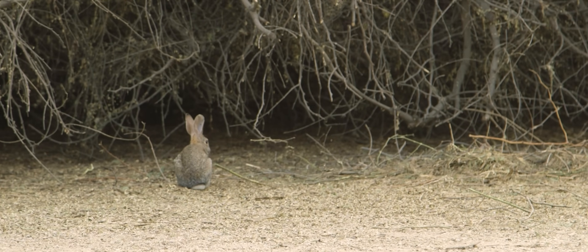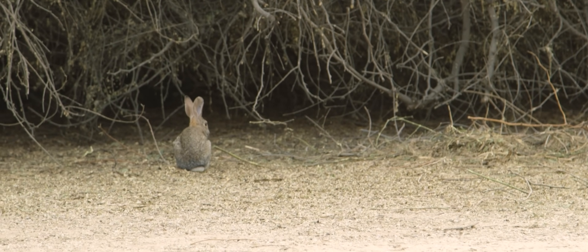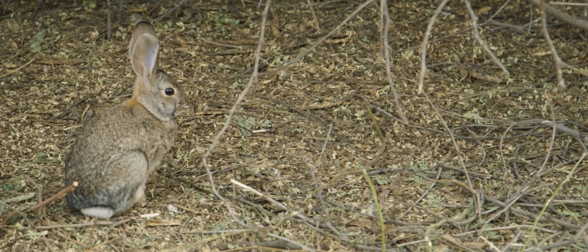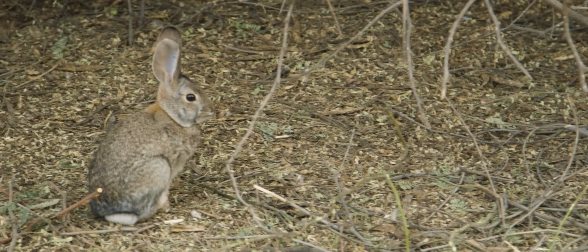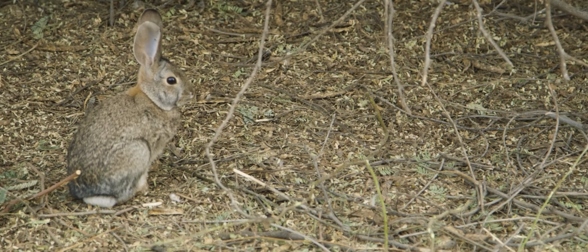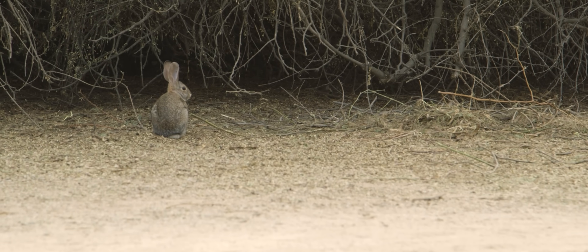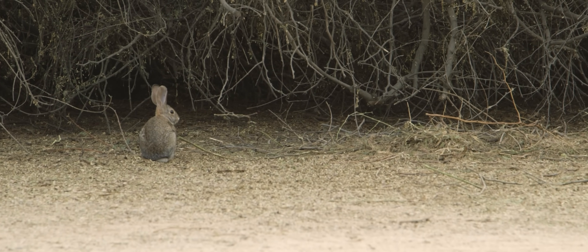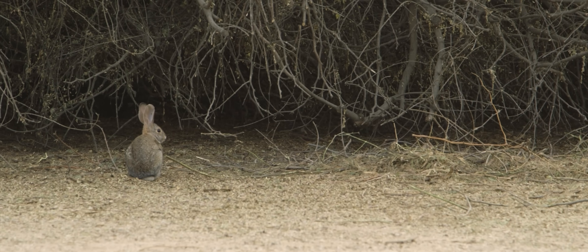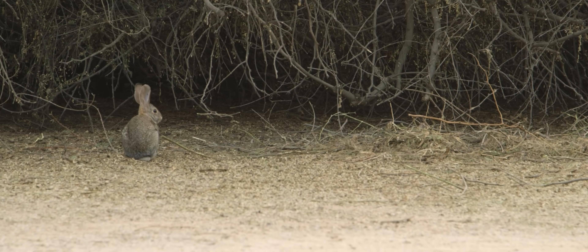Quite similar in appearance to the European rabbit, the desert cottontail is seen here near the foliage where it takes refuge in a burrow. The burrows are often created by other animals and abandoned. Their lifespan after reaching adulthood averages less than two years. The spot that this animal occupies in the food chain is an unfortunate one — it is preyed upon by nearly every local carnivore, including a multitude of feral cats that have taken up residence in the area.